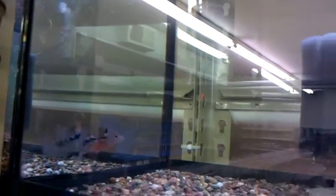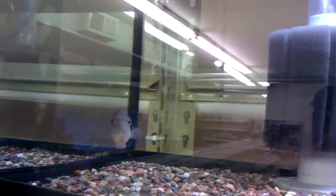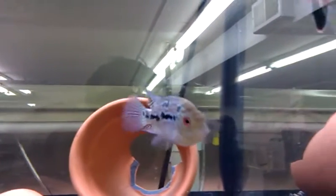Everybody wanted to kind of know what the flowerhorns look like. Here are the grade A flowerhorns available. Excellent quality, very healthy. A lot of metallic, a lot of pearl in this guy.